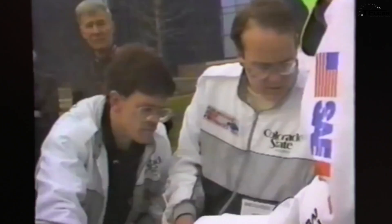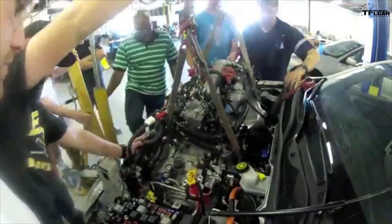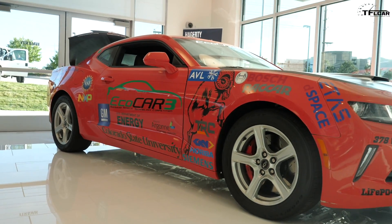I believe the EcoCar competition in various forms has been going on since the late 80s. The original one was called the Methanol Marathon. Colorado State's been a part of it since EcoCar 2, which was where we built a hydrogen-powered hybrid vehicle, and then this is EcoCar 3, which was the next four-year competition.